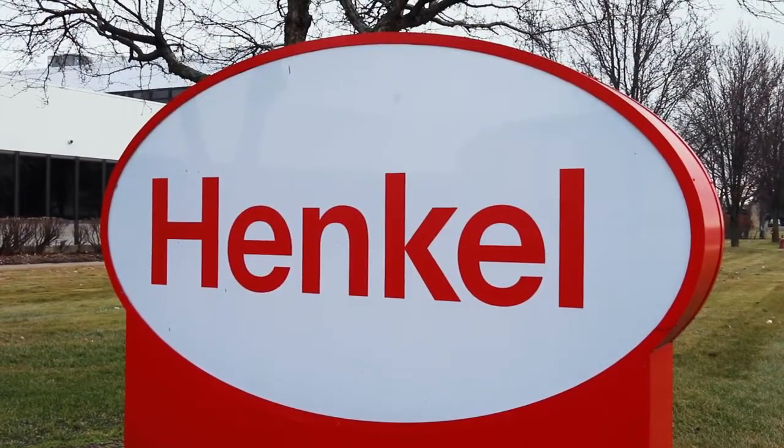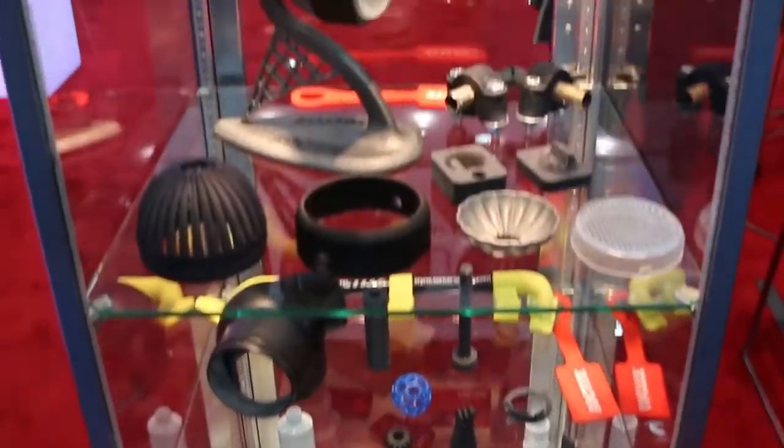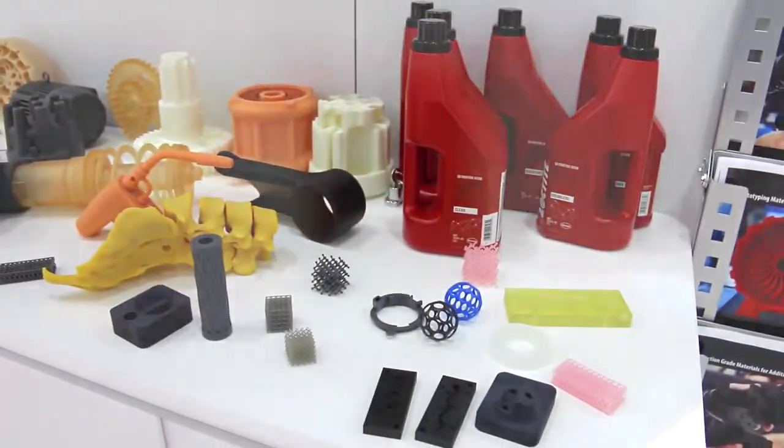Henkel is a multinational chemical and consumer goods company. One of the things that we're known for is our Loctite brand. Over the last several years, we have developed several industrial grade photopolymer resins targeting 3D printing technologies.